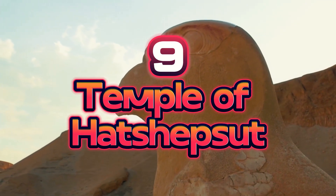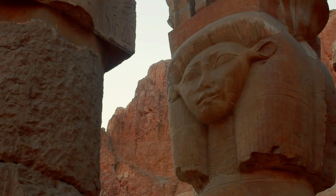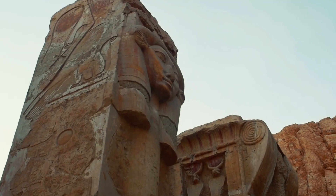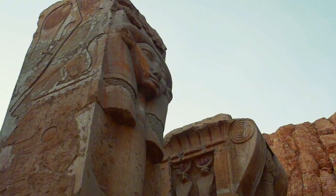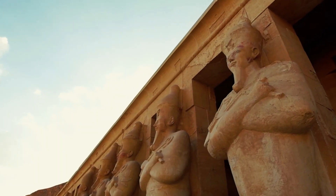Number 9: Temple of Hatshepsut. Hatshepsut Temple, located at Deir el-Bahari, is opposite Luxor city near the Valley of Kings. Deir el-Bahari means Monastery of the North in Egyptian. The temple was dedicated to the Theban deity Amun. Maatkare Hatshepsut erected the temple in the 15th century BC.